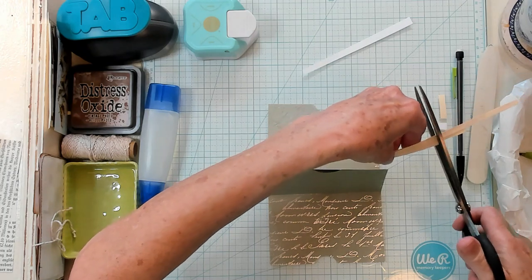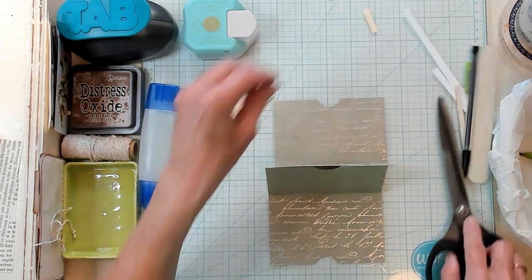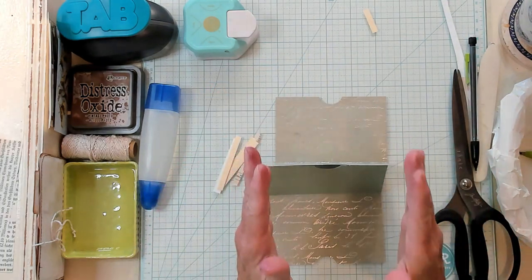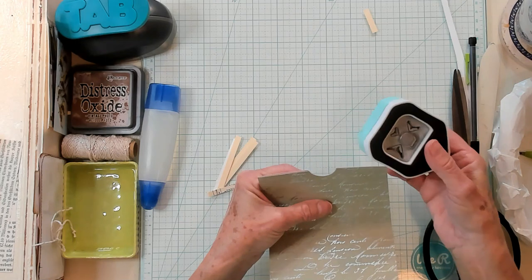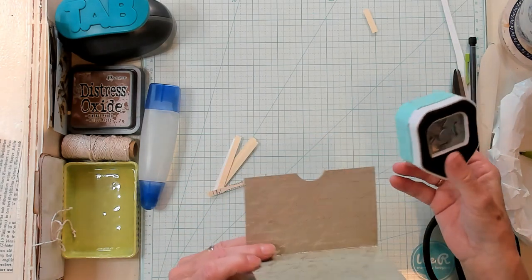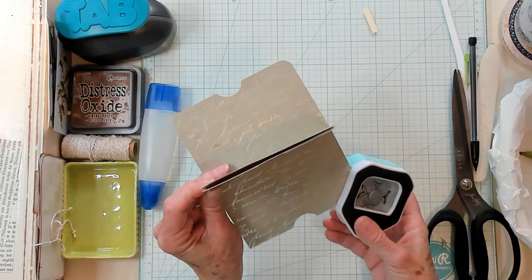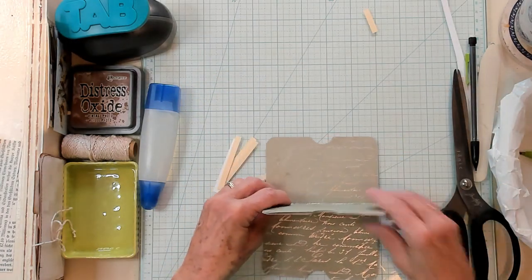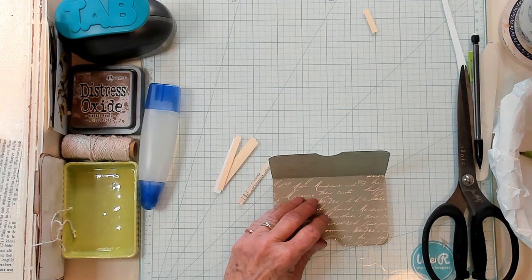If you make the risers too wide, it's going to reduce what you're able to put into the pocket because the riser will take up that space inside. So keep that in mind — you don't want to make them so large that you've reduced the inside pocket. Now I'm going to ink around all of this before I glue the risers in.